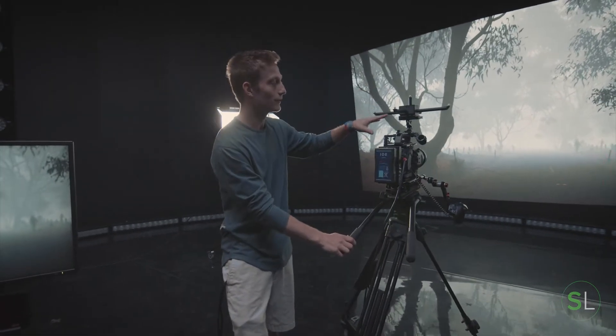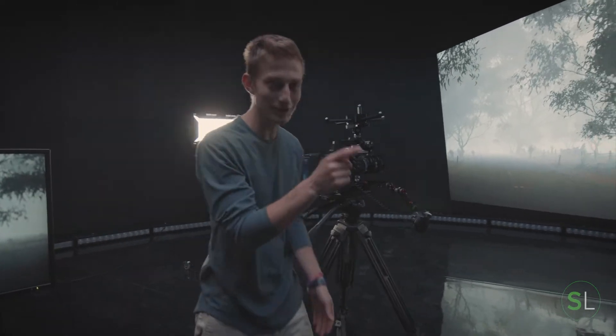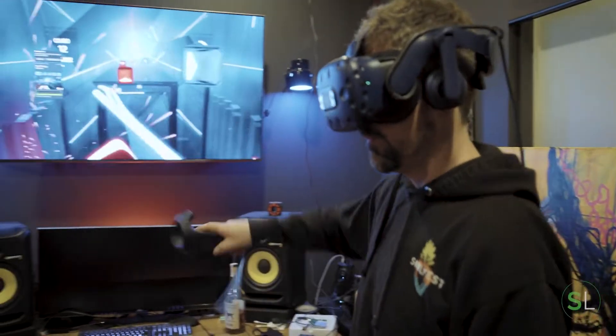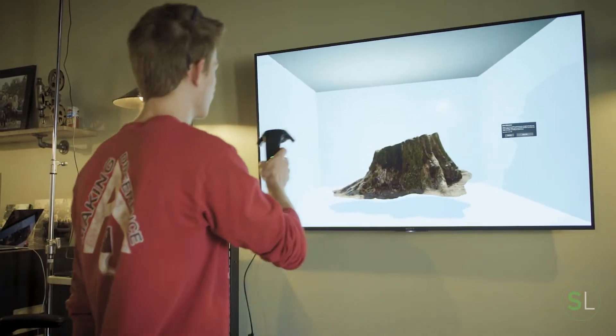This is important because when we first started out we didn't have this much accuracy of tracking. We actually started over here with video game controllers. Some of you are familiar with Vive trackers — you pretty much play Beat Saber with these things. A lot of AR and VR applications use this.